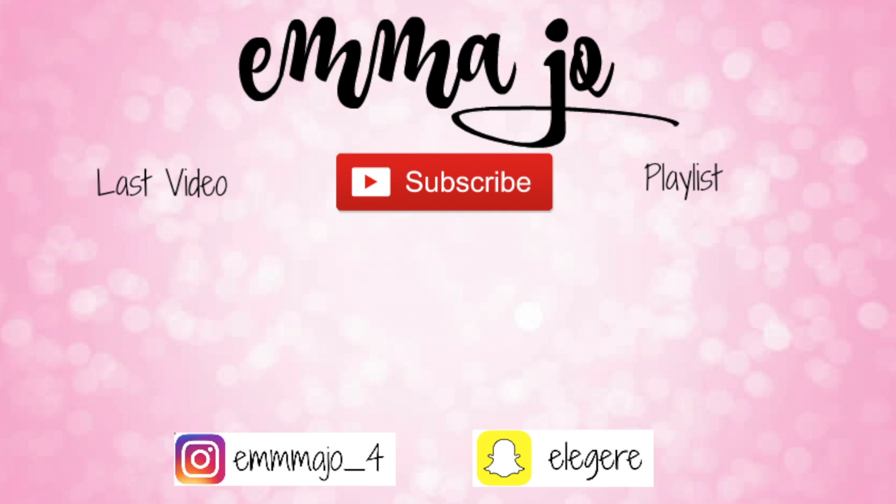So that is it for my January favorites! I just wanted to share what I'm using each month. Obviously these are just my favorites — not my dislikes. If you liked today's video, please give it a big thumbs up. If you haven't subscribed to my channel yet, please do so. Thank you so much for watching and I will see you in my next video. Bye!